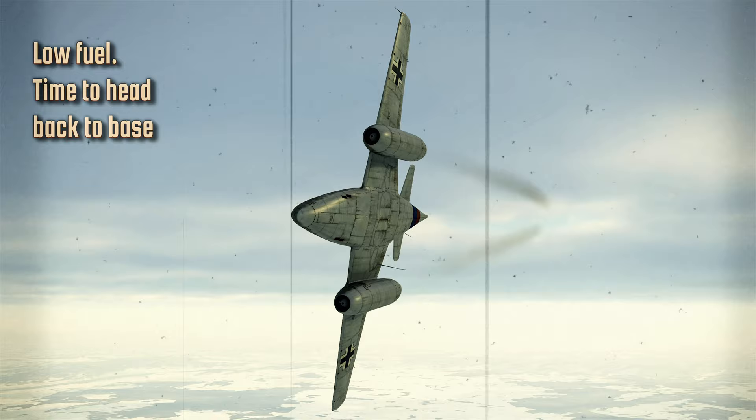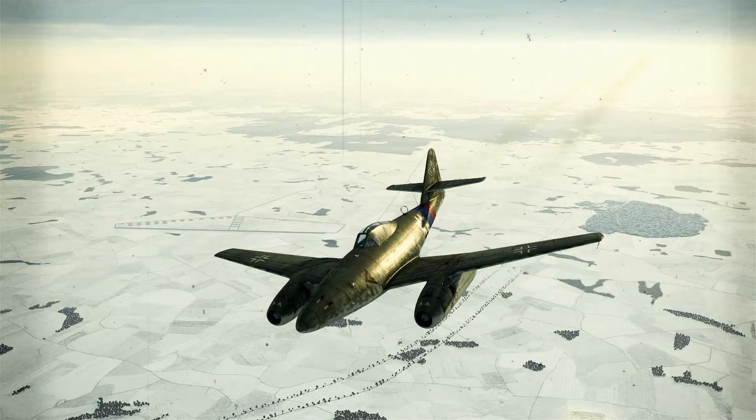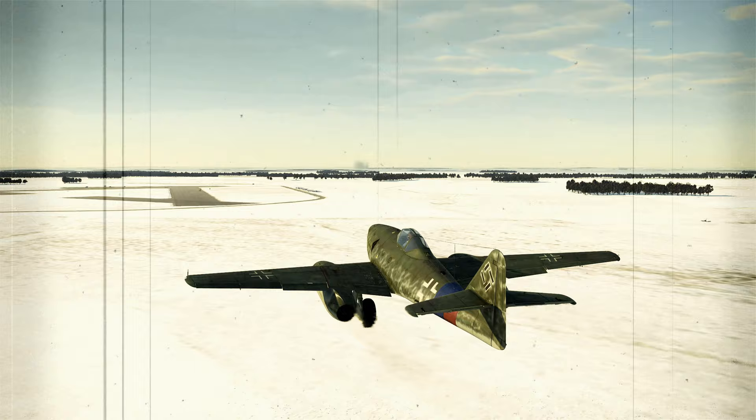In closing, the Me 262 is a remarkable plane, but not only because of its jet engines. Combined with the Jumo 004B jet engines, the streamlined swept-wing airframe of the Me 262 resulted in a revolutionary leap in performance and capabilities for its time. Skilled pilots who knew their airplane's performance envelope were always more formidable adversaries.